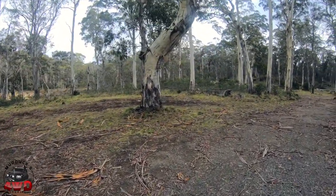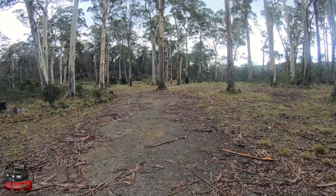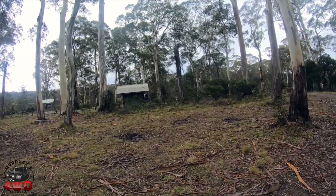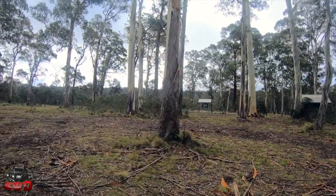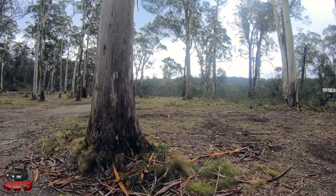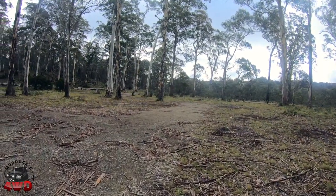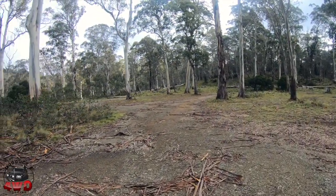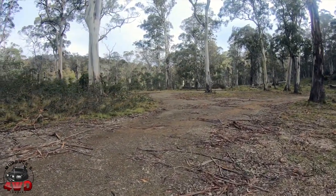As you can see, it's a bit grassed and has a bluestone road in the middle, with more toilet blocks over there. This campground will hold dozens of people — it's big. It's also popular during the busy times of the year, as you'd expect: long weekends, public holidays, school holidays and so on. But you can pretty well get in here any time.